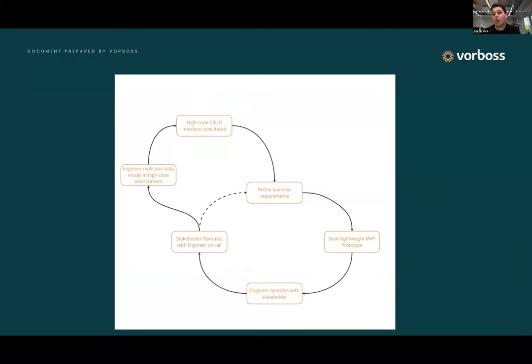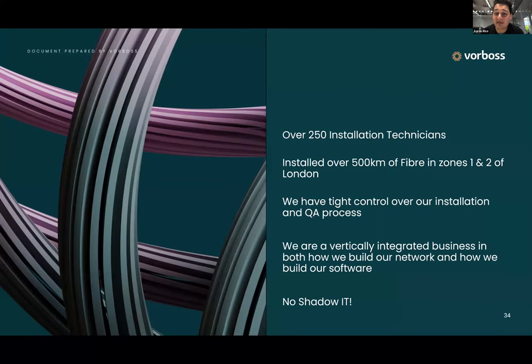Using this model, we have built tens, maybe even hundreds now, of products that are proprietary, that we own our data for, that our stakeholders are using, and that in many cases are industry-leading. And we never blocked the business in building them — not once. In part, that has helped us get to over 250 installation technicians. We've installed over 500 kilometres of fiber in zones one and two of London over the last two years, and we have a really tight control over our installation processes. We are a vertically integrated business, both in our build and in our software and tooling. All of our supply chain is owned by us, and we don't have any shadow IT.